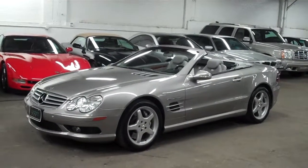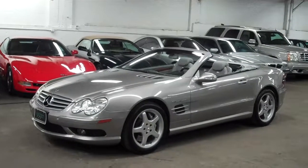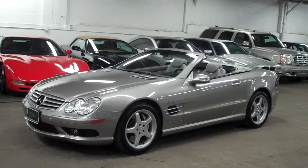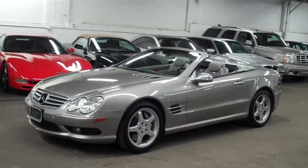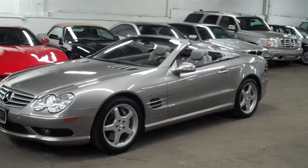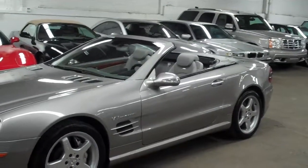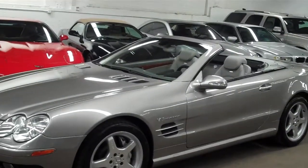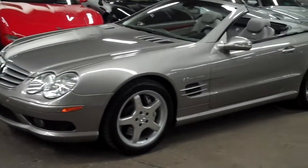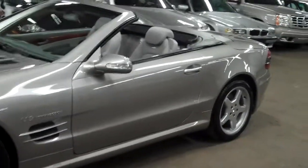Welcome to Louis Frank Motor Cars. Today we have the privilege of showing you this 2003 Mercedes-Benz SL55 AMG. This SL55 is finished off in pewter silver metallic with a light ash interior. This SL55 is absolutely stunning. We got the car just about a week ago and I have to say I am absolutely in love with this car.